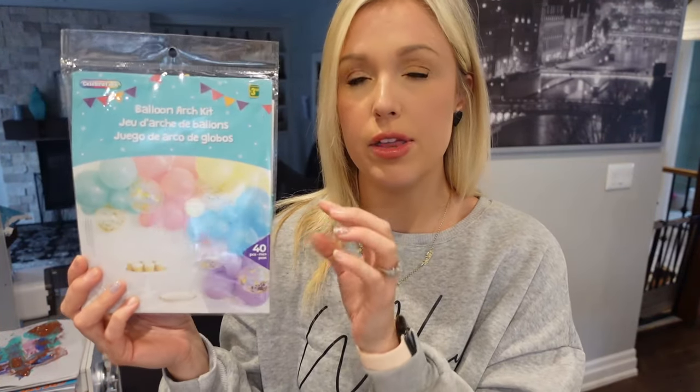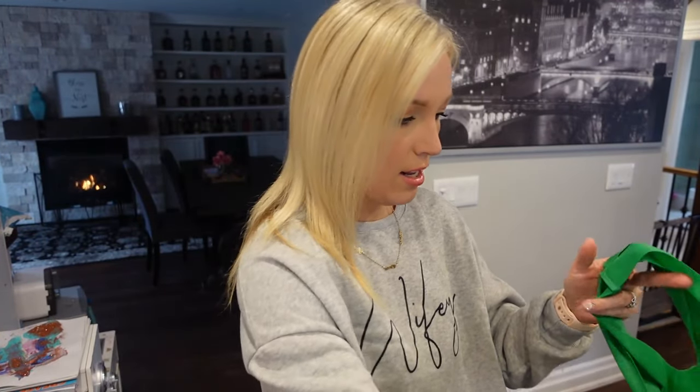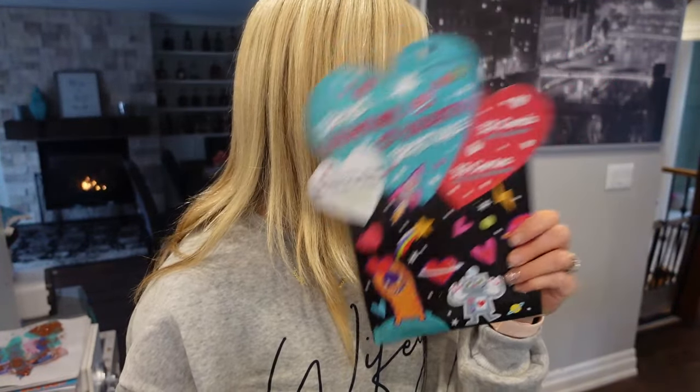I got a balloon arch kit — a balloon garland kit. It's rainbow, just more pastel, but I thought I'd mix the pastel with the bright rainbow because I just think it looks prettier. I'm going to get like two cloud or rainbow balloons to go at the end. This was $3.50 for a 40-piece balloon arch kit — and they were like $30 at that other store. I also got this happy birthday confetti little sign and then a pink happy birthday balloon sign. Because I used to spend so much on decorations for their parties and now I'm like, no, we can be a bit more frugal.